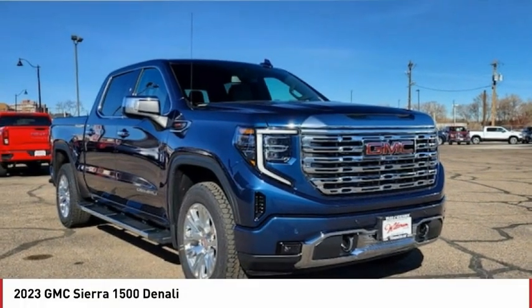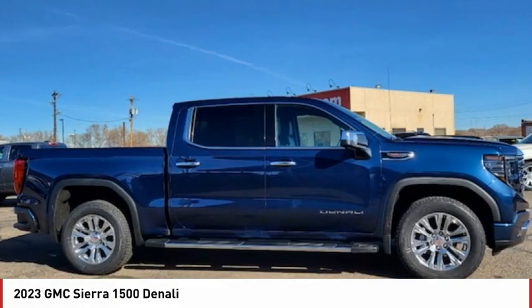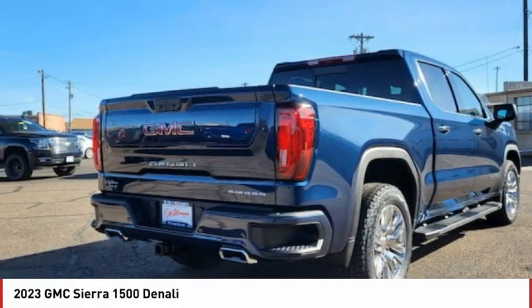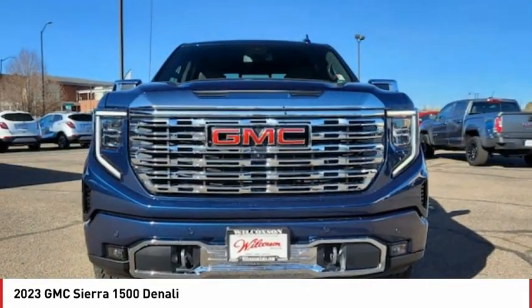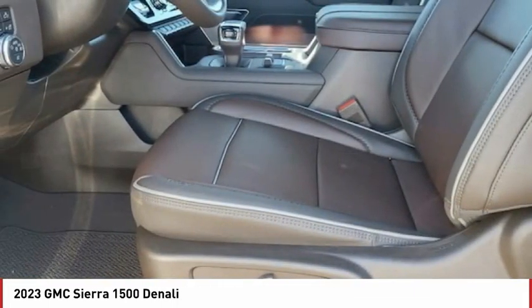The 2023 Sierra 1500. The GMC Sierra is a full-size pickup with all the functionality you could expect. With multiple trim levels, the GMC Sierra provides a wide range of features for you to enjoy. Power and advanced technology can both be found in this fantastic truck.